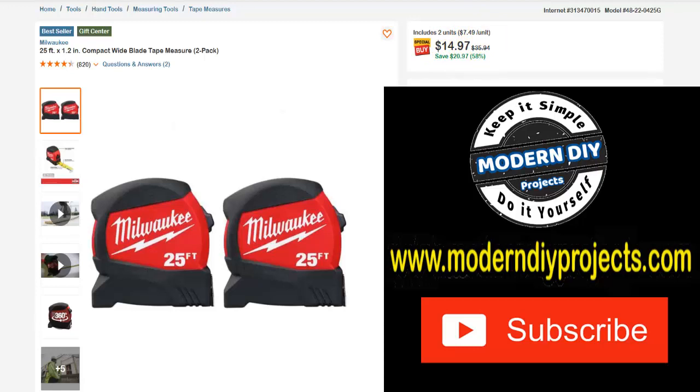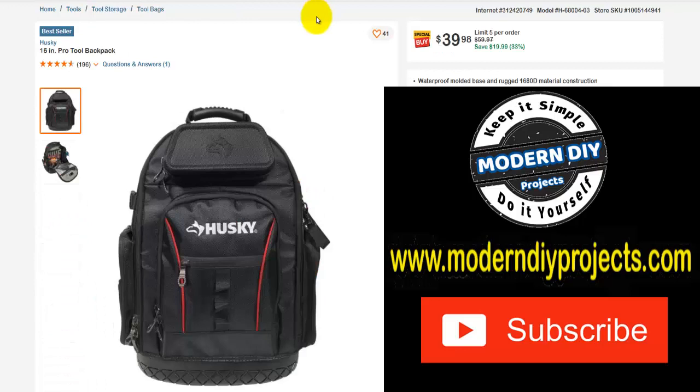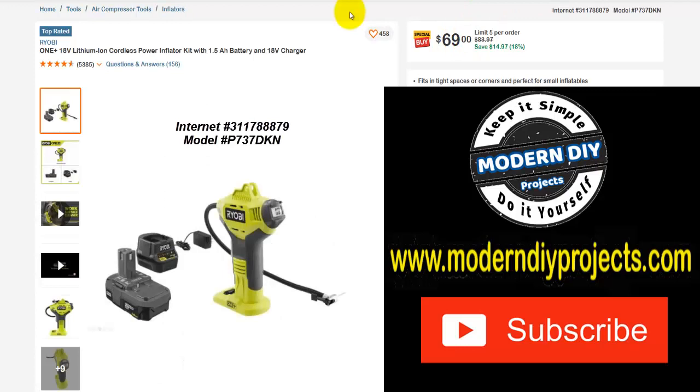If you need a bag to carry everything around in, here's the 16-inch pro tool backpack from Husky. Was $59.97, save yourself $20, 33% off, right now $39.98. And if you want a Ryobi lithium ion cordless power inflator with battery and charger — was $83.97, save yourself $15, 18% off, right now $69.